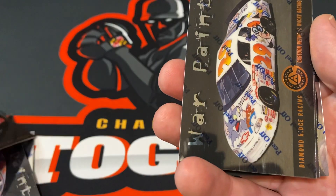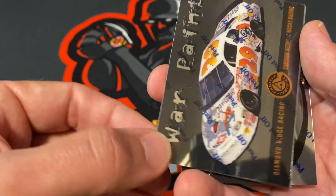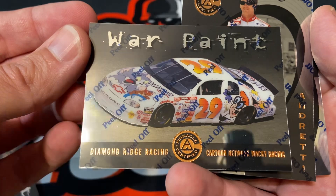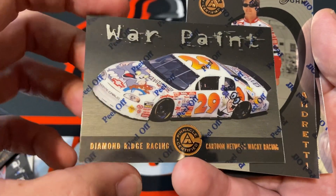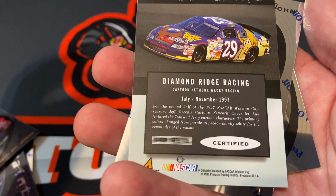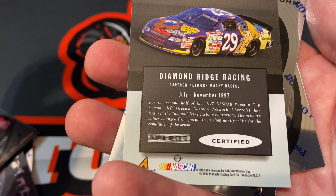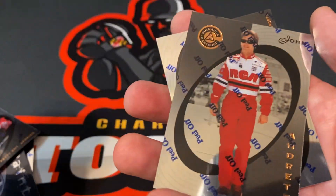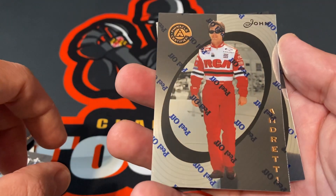Johnny Benson — oh, that's a good one. I love those Cartoon Network cards when I was a kid. Is that Jeff Green or Robert Pressley? Who was it — Jeff Green. That's a good looking card — John Andretti.